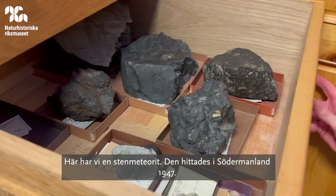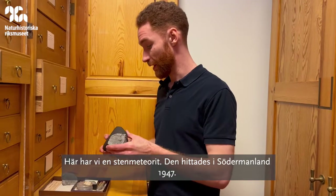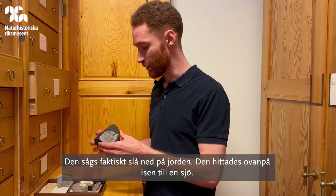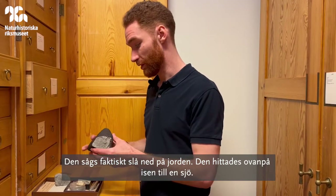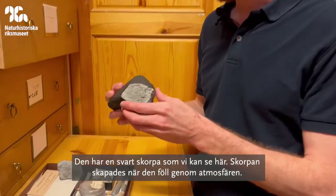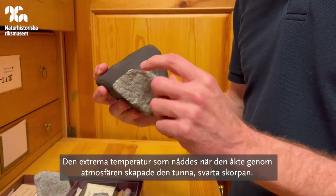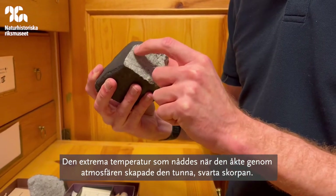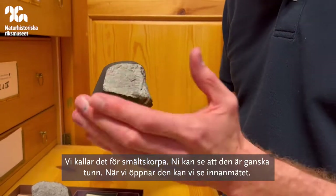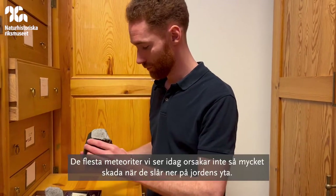Here we have a stony meteorite, also known as a stone meteorite, and this was found in Södermanland in 1947. It was actually seen landing on Earth, and when it was found on the ice of a lake, it had this black crust that we can see here. It formed this fusion crust as it came through the atmosphere — the extreme temperatures caused it to form this thin black crust. When we break it open, we can see the interior of the rock.